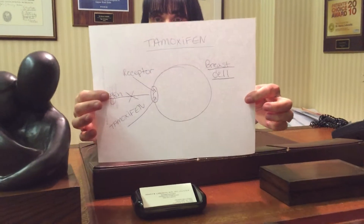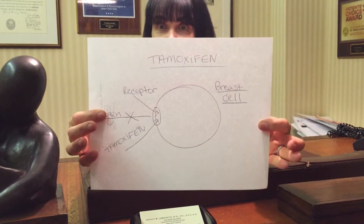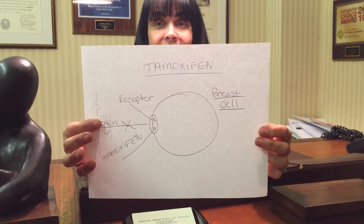Breast cancer survivors too can use testosterone pellets with an added element. Before I discuss that, I want to talk a little bit about medications that are used to prevent recurrence of estrogen receptor positive breast cancers. For many years, tamoxifen was used. Tamoxifen is what we call an estrogen analog — it binds to estrogen receptors, preventing estrogen itself from binding to the cells of the breast and stimulating it.